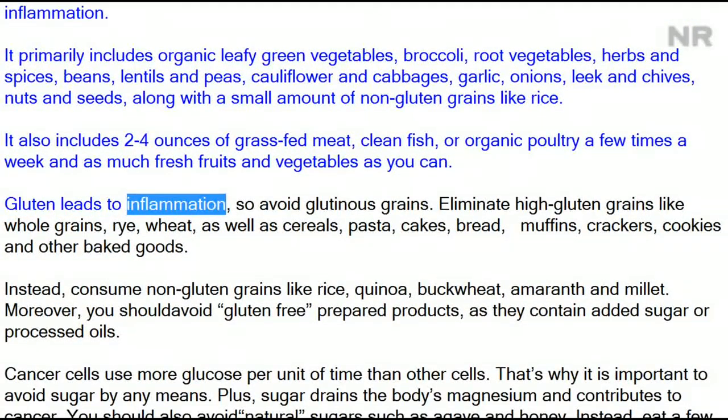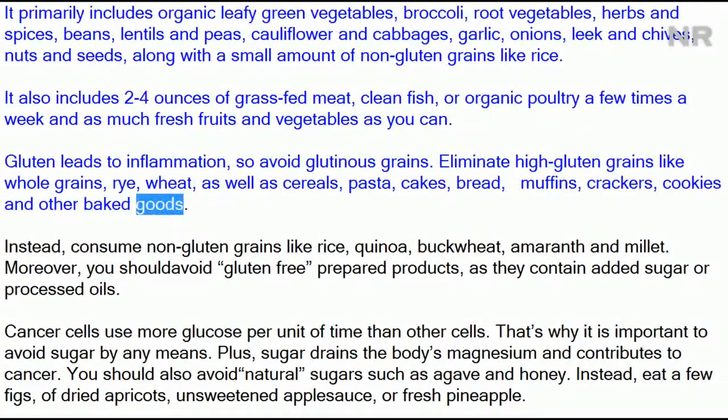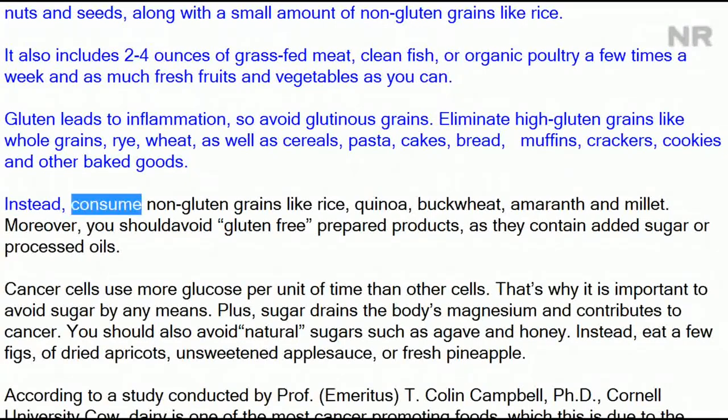Gluten leads to inflammation, so avoid glutinous grains. Eliminate high-gluten grains like whole grains, rye, and wheat, as well as cereals, pasta, cakes, bread, muffins, crackers, cookies, and other baked goods. Instead, consume non-gluten grains like rice, quinoa, buckwheat, amaranth, and millet.